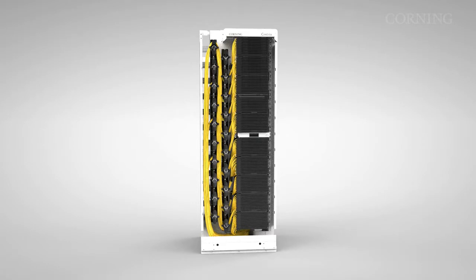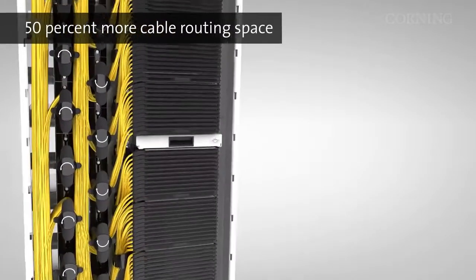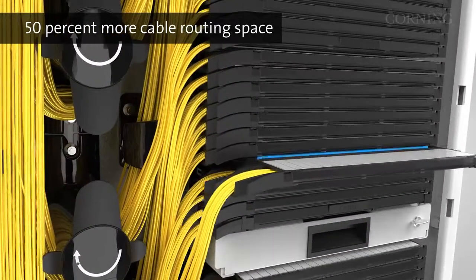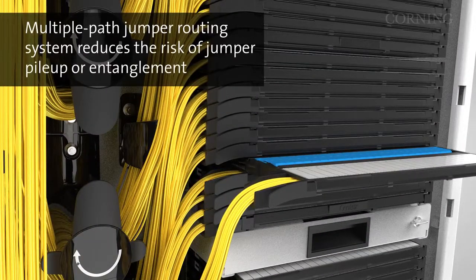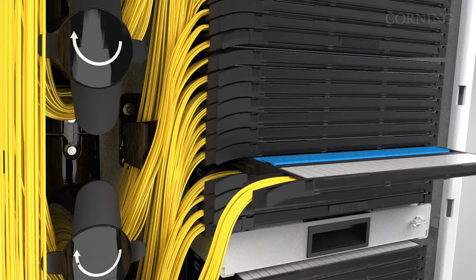Corning's Centrix platform features up to 20% more jumper routing space and 50% more cable routing space than other comparable solutions. The multiple-path jumper routing system helps reduce the risk of jumper pileup or entanglement, thus making the management of inevitable moves, adds, and changes fast and easy.